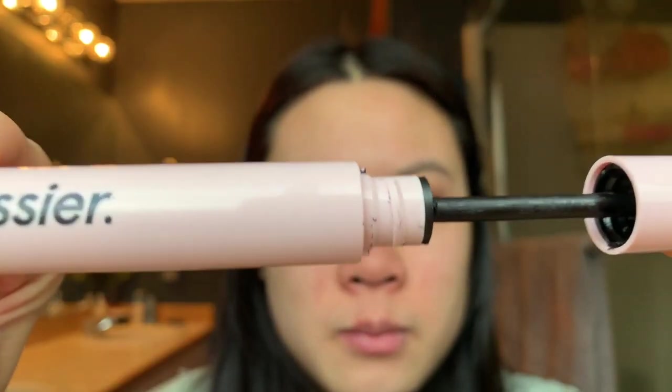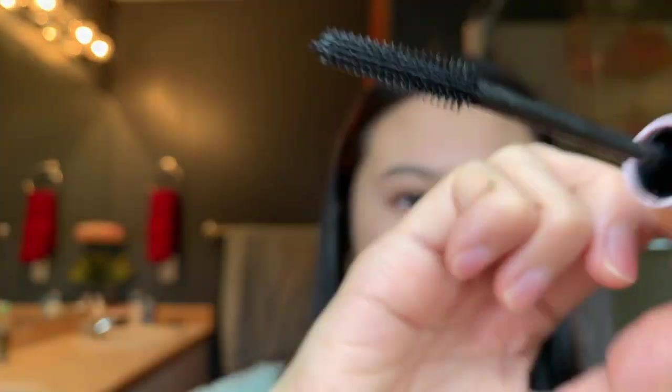I curled both of them, so I'm going to do the right one — the black one — and the brown on the other. I like the skinny wand better. Oh my god, look!